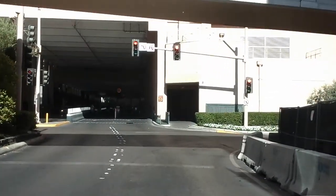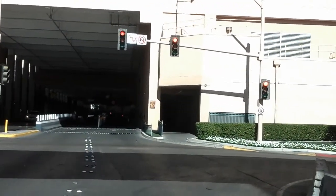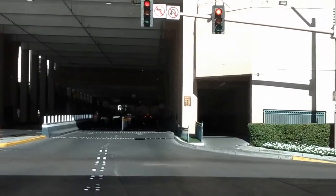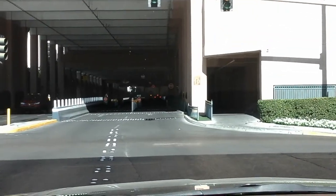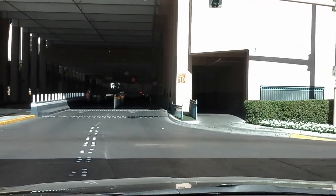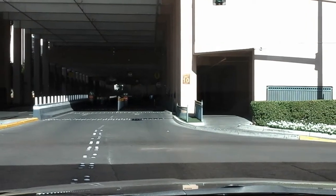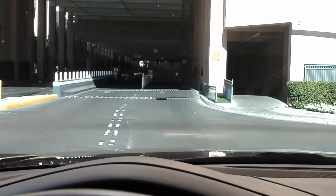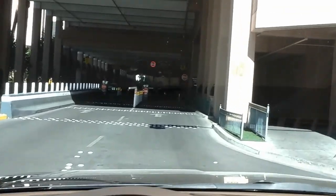We're on Kruger Drive, which leads you directly into the Venetian. You can come from the Kruger side or from the Las Vegas Boulevard side. Already showed you in a separate video how to do the Venetian — it's massive — so we're showing you two approaches here.